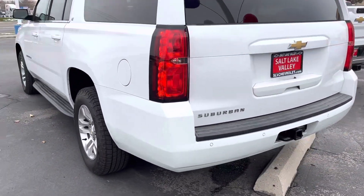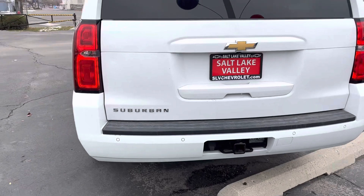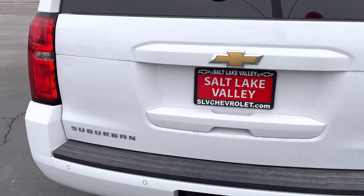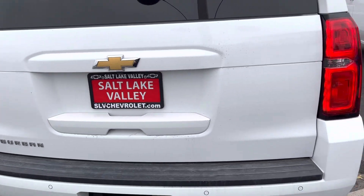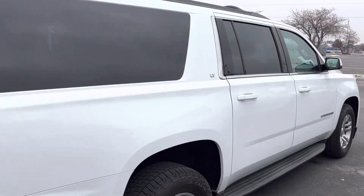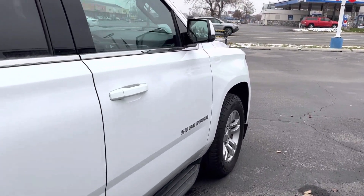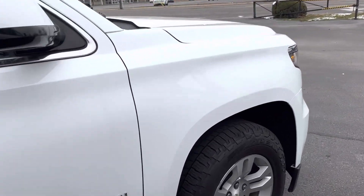It's got about 70,000 miles, but from what I can see they definitely took good care of it. There is one little ding right there if you guys haven't noticed that one. But I know you had a couple of questions about it and just wanted to check it out and get a good feel for it.